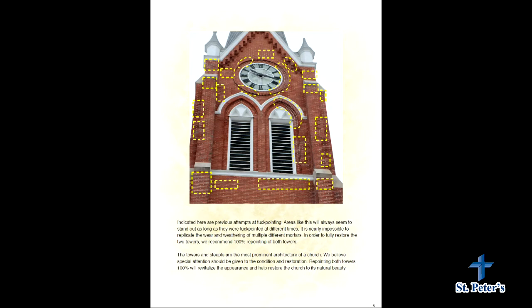This proposal includes 100% repointing of both towers, which means we would remove all the current mortar and replace it with new matching mortar to match the rest of the church — or a different color if you prefer, but we did find a matching mortar. If you choose to only partially repoint, you're going to continue to see these different areas of discoloration.